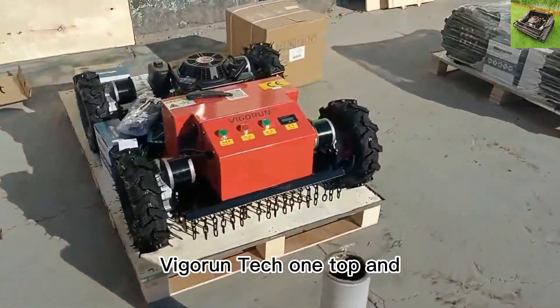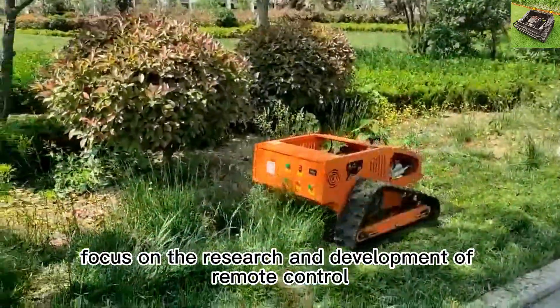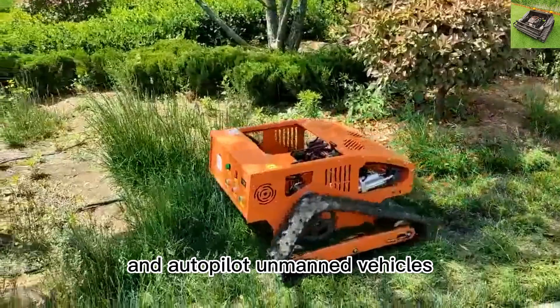Vigor Run Tech, one top and leading radio-controlled mowing machine manufacturer in China, focused on the research and development of remote control and autopilot unmanned vehicles.